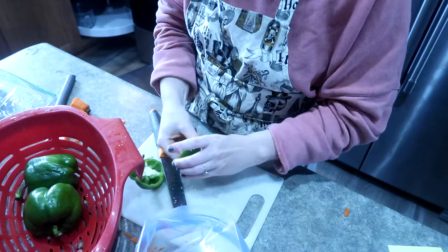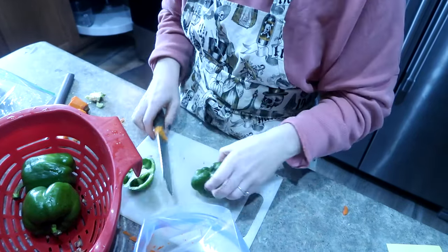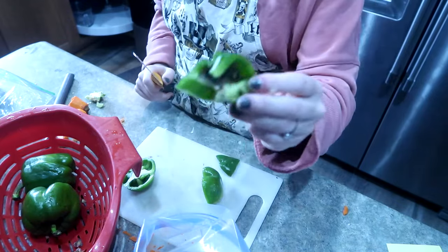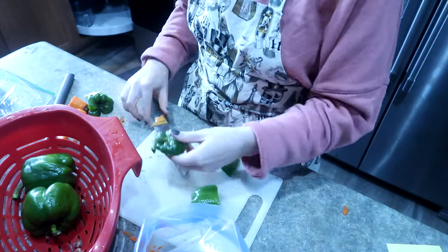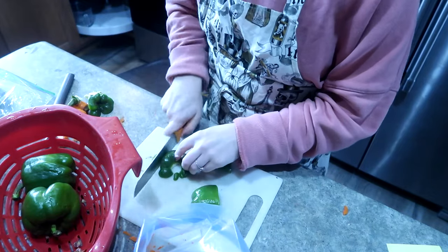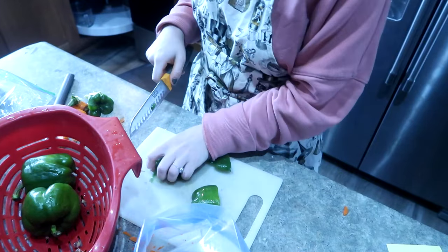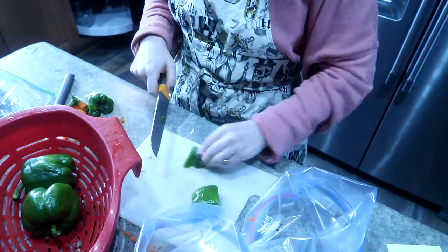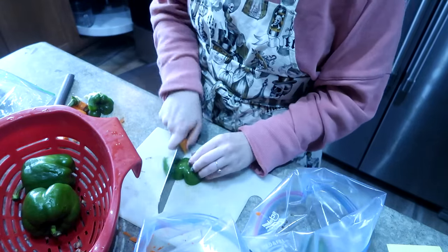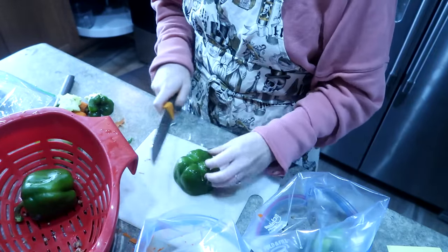Now to finish off our fajitas — these are the peppers from the garden. They're looking a little sad but they are definitely still usable. I'm just going to slice these peppers and throw them in the bag with our garlic and our pepper and a little bit of lime juice, ready to go in the freezer.